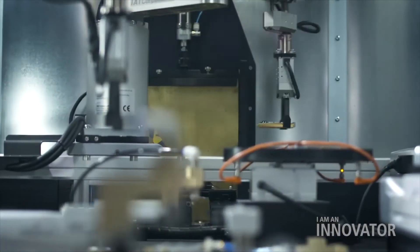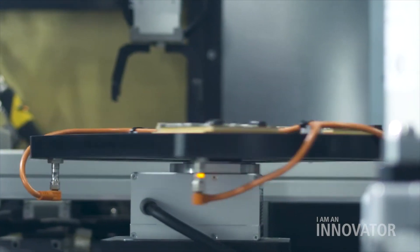With our automated process and our modular designs, we can take parts, produce them quickly, integrate them together, test them, and get them to the customer much faster than we used to be able to. We've been able to create intellectual property with manufacturing that really hasn't been done before.